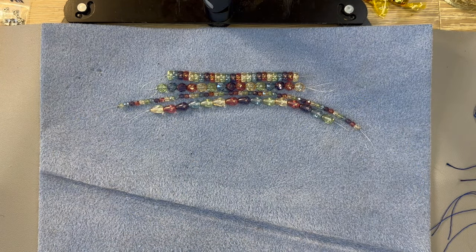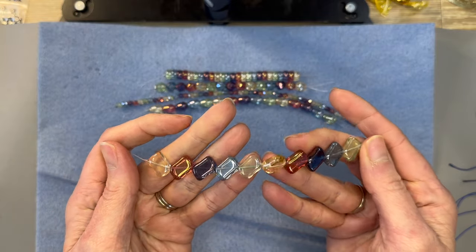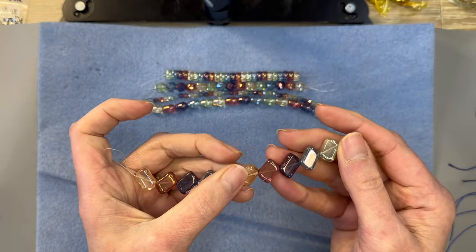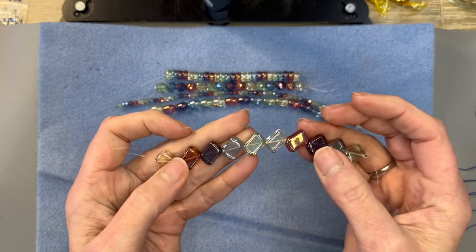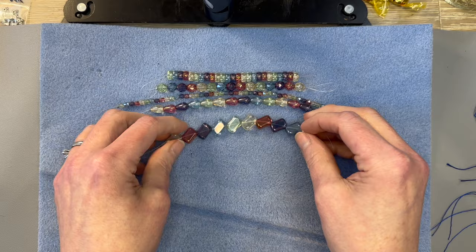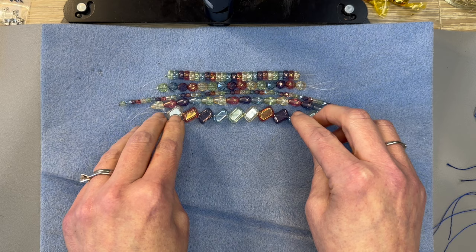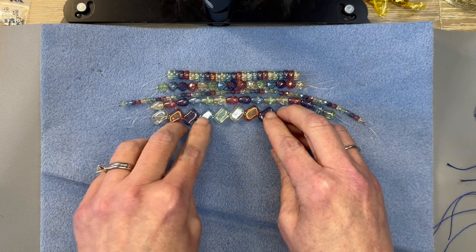Next is something really super cool that I think you guys are going to love. This is a Czech Glass Groovy Rectangle Rainbow Luster Mix 9 by 14mm and you get a 10-piece strand. Look at how cool these are — they are so stinking cool and amazing. I love how they're diagonally drilled like that.